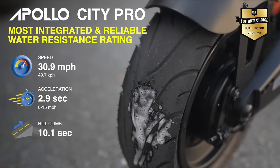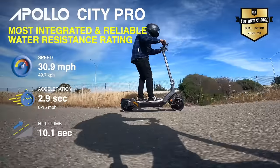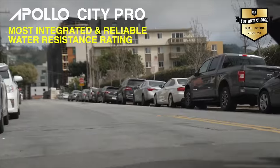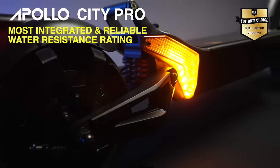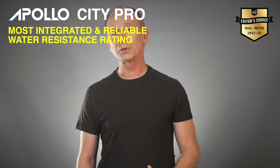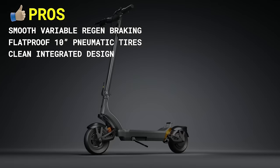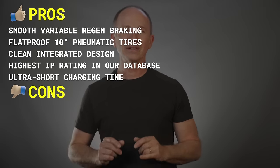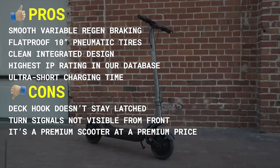Not to mention the feature-full app that calculates remaining range — something we tested and found to work pretty well, and we've heard many app updates are on the way. Finally, the Citi Pro brings us the highest IP rating of any scooter we've tested. While we'd never encourage anyone to ride their electric scooter through deep puddles, at IP56, your Citi Pro is more protected than most other scooters and gives you room to play in the rain. Pros include smooth variable regen braking, flat-proof 10-inch pneumatic tires, clean integrated design, highest IP rating in our database, and ultra-short charging time. Cons include the deck hook doesn't stay latched, turn signals not visible from the front, and it's a premium scooter at a premium price.